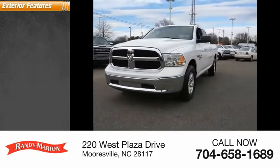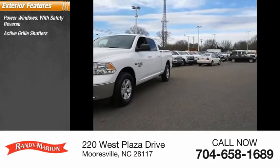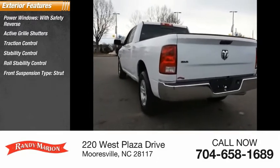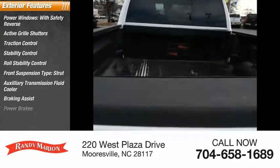Here are some of this vehicle's great options: power windows with safety reverse, active grille shutters, traction control, stability control, roll stability control, front suspension type strut, auxiliary transmission fluid cooler, braking assist, and power brakes.